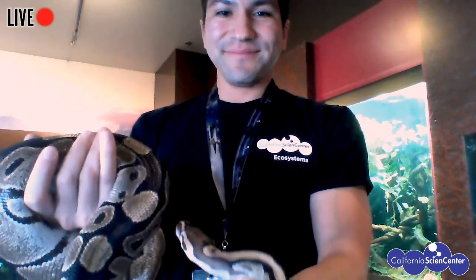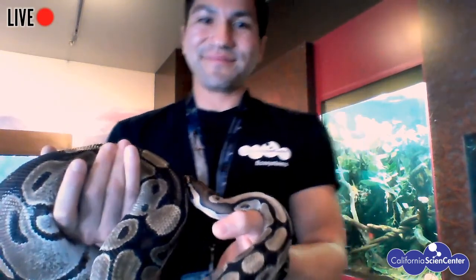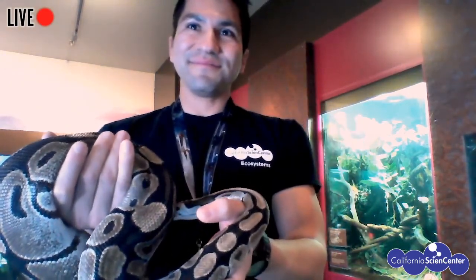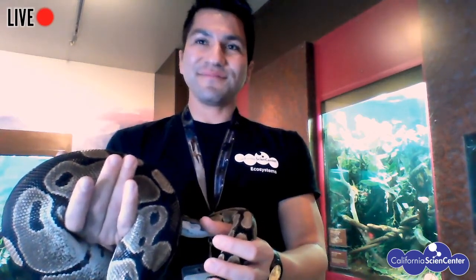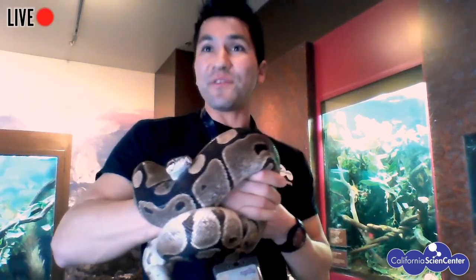That is so cool. I used to be super afraid of snakes, but after working here at the Science Center I learned a whole lot about them — they are pretty amazing. Now, if someone were to come and visit the Science Center, where could they observe our wildlife? When we do our daily keeper chats over in the World of Life area at 1:15, that's where you may get a chance to see her. You may also see some of our other snakes, lizards, turtles, and tortoises here.